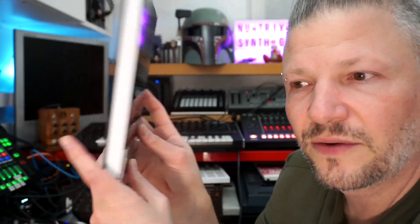This book is by Michael Paul Stravu and it's from Flux Research. I'll put all the links to these books down in the description.